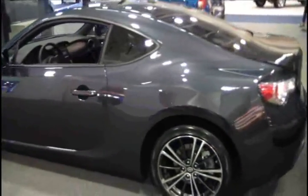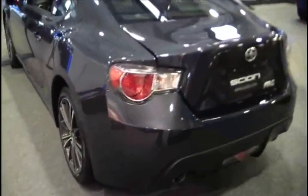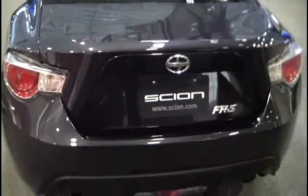Underneath the hood, we have a 2-liter Boxer flat-four engine, 200 horsepower, 151 torque. It comes standard in a manual transmission with six speeds. Also, the automatic is a six-speed, but that comes with paddle shifters.